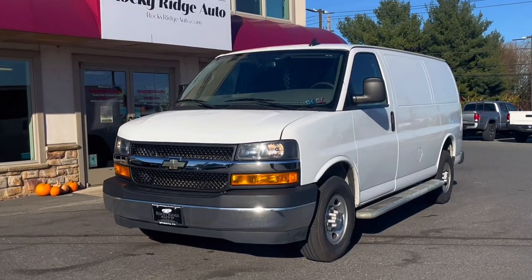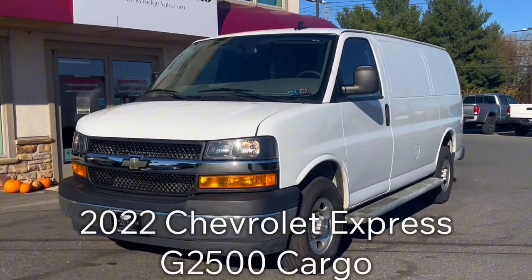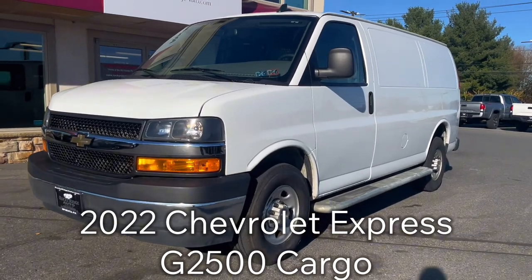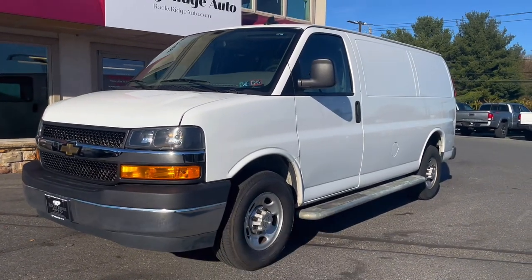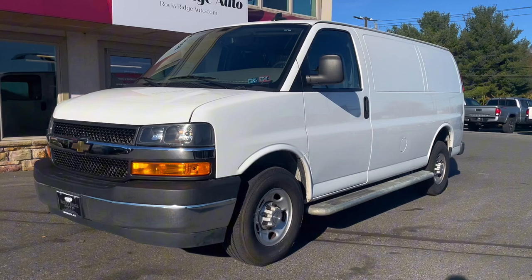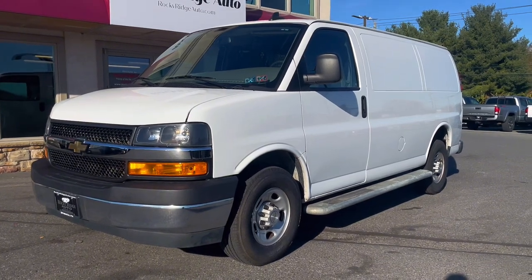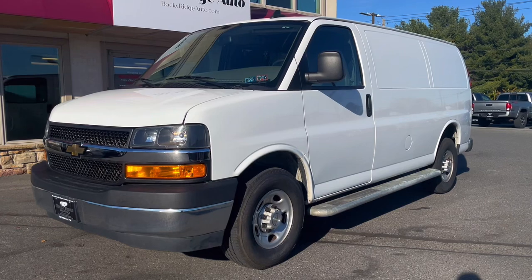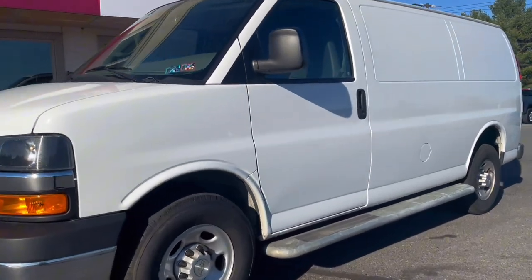Hello and welcome back to Rocky Ridge Auto. Today I'm going to be showing you this 2022 Chevrolet Express G2500 cargo, and of course, in white. This van has easy parking with a reverse camera, plenty of cargo space, as well as comfortable seating. Let's go ahead and check out inside and some of the features it has.